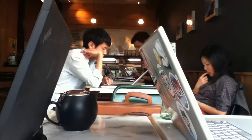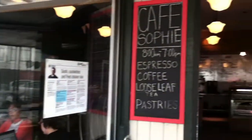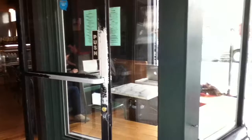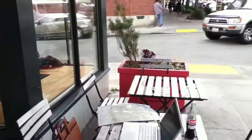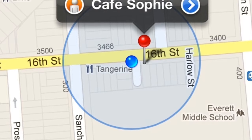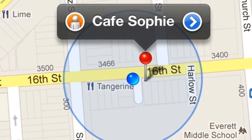A great place to get some work done is a small, quiet neighborhood cafe called Cafe Sophie. It's a little gem in San Francisco, located between Castro District and Dolores Heights on 16th Street between Sanchez and Church Street.